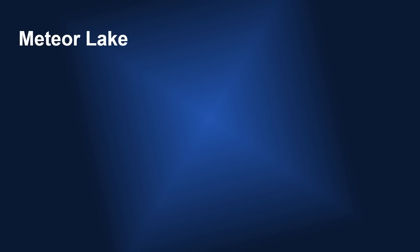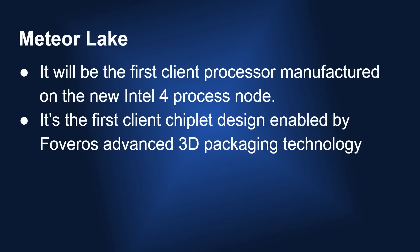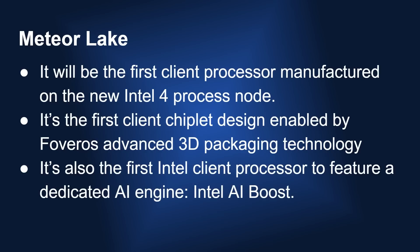Meteor Lake is Intel's upcoming processor. It will be the first client processor manufactured on the new Intel 4 process. It's also the first client chiplet design enabled by Foveros Advanced 3D packaging, which allows them to take chiplets — the little dies — and stack and interconnect them. And it's the first Intel client processor to feature a dedicated AI engine called Intel AI Boost, something we're already familiar with on smartphones and Windows on ARM laptops.